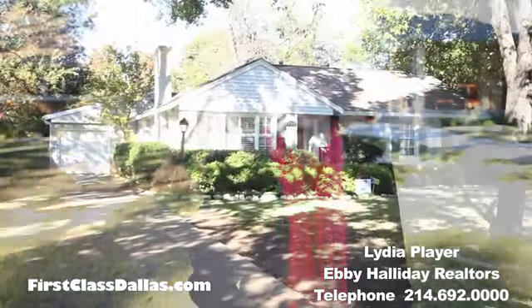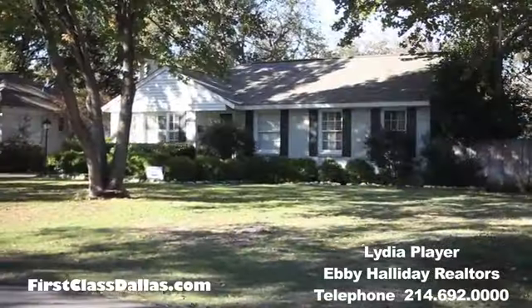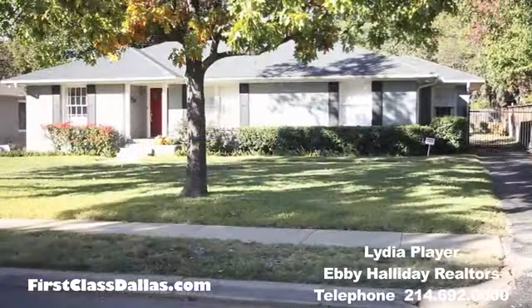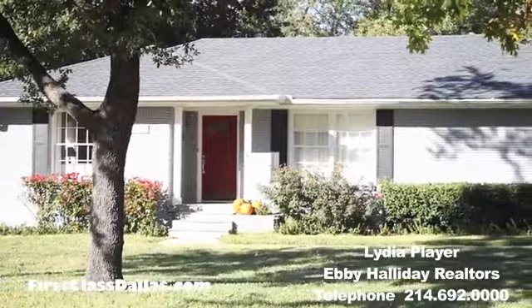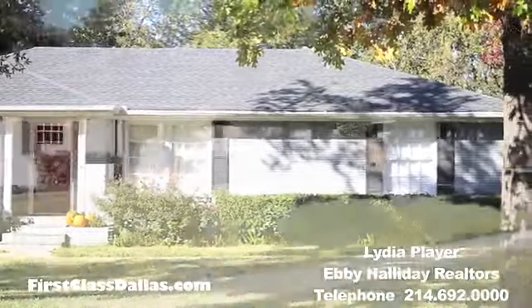Lydia, you're so nice to take us on these real estate tours. We have so much fun with you, and today we're in a completely different part of town. Tell the viewers where we're going today. We are in Midway Hollow, located just north of Northwest Highway and south of Walnut Hill, and just a few blocks west of Midway Road.